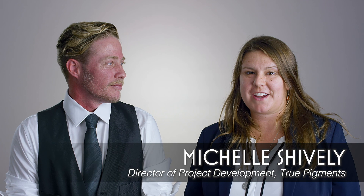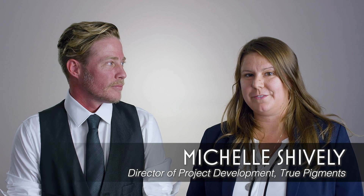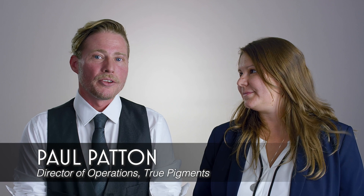My name is Michelle Shively and I'm the director of project development for True Pigments LLC, based in Appalachian, Ohio. And I'm Paul Patton, the director for operations.